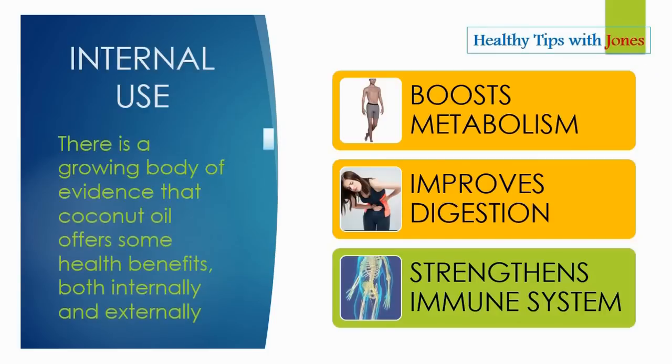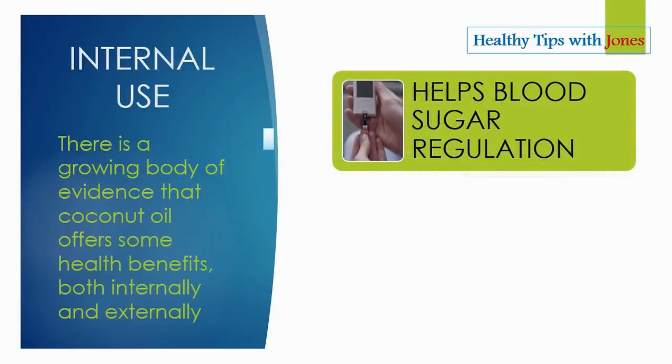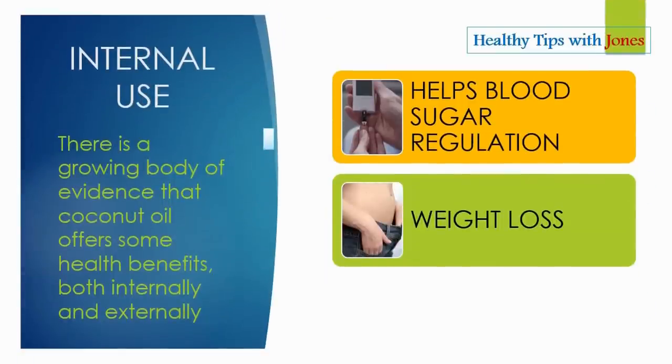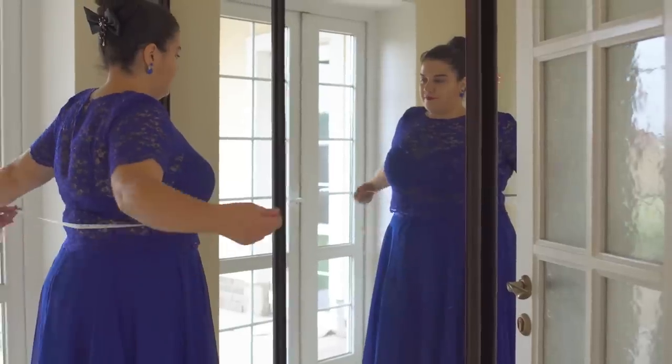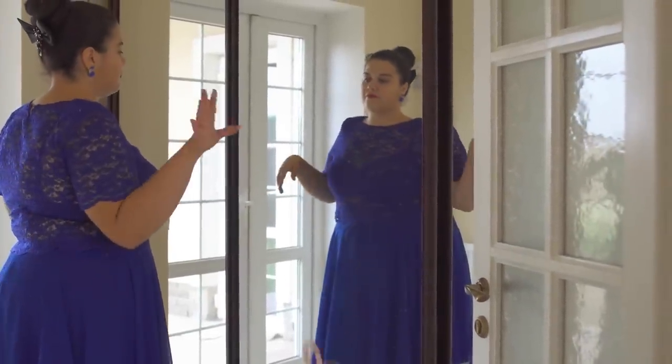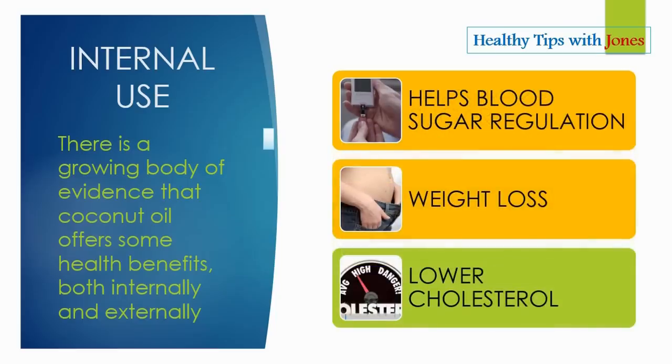Coconut oil also strengthens the immune system and helps with blood sugar regulation. Coconut oil can aid in lowering obesity levels in the body and also battles insulin resistance issues that often lead to type 2 diabetes. Coconut oil can also help with weight loss as it acts as a fat burner and a calorie burner, especially with doses of unrefined coconut oil, and it also acts as an appetite suppressant.